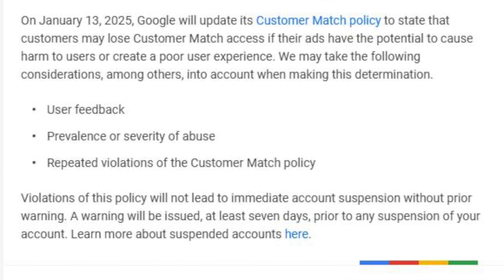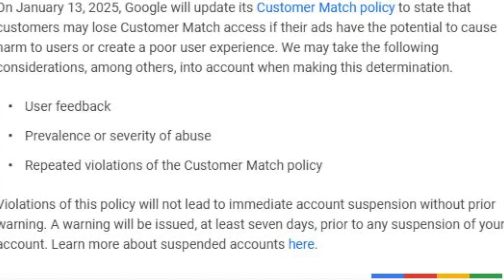Google announced and sent out emails to advertisers updating their customer match policy, warning users and advertisers not to harm their users or else they'll be removed from those features. Customer match is a way for you to upload your customer list, but some people could abuse it by uploading anyone's email addresses. Effective January 13, 2025, this new policy comes into effect — if you cause harm to users or create poor user experience, Google may stop you from using Google Ads features.